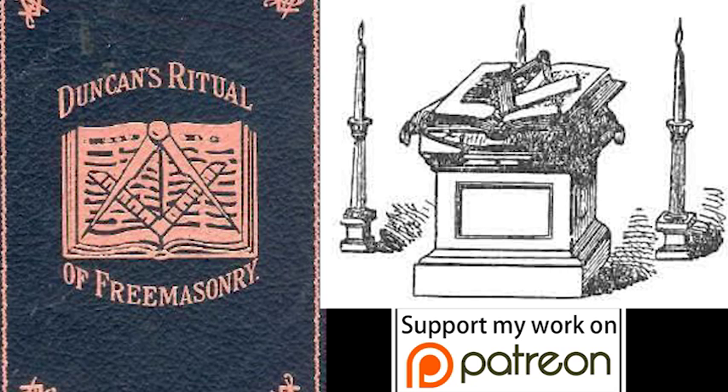Senior Deacon asks: 'Who comes here?' Junior Deacon, as conductor, replies: 'Brother Gab, who has been regularly initiated as Entered Apprentice, and now wishes to receive more light in Masonry by being passed to the degree of fellow craft.' Senior Deacon, turning to candidate: 'Brother Gab, is it of your own free will and accord?' Candidate: 'It is.' Senior Deacon: 'Is he duly and truly prepared, worthy and well qualified?' Junior Deacon: 'He is.' Senior Deacon: 'Has he made suitable proficiency in the preceding degree?' Junior Deacon: 'He has.' Senior Deacon: 'And properly vouched for?' Junior Deacon: 'He is.' Senior Deacon: 'Who vouches for him?' Junior Deacon: 'A brother.'